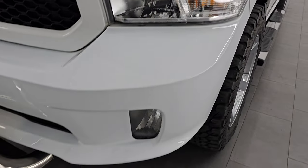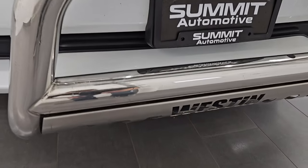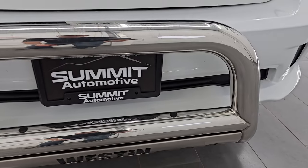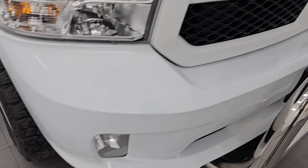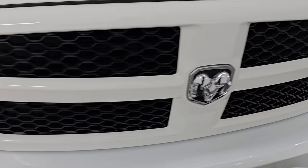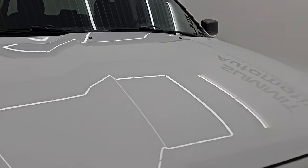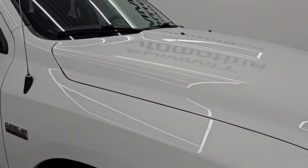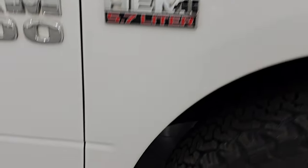Front fenders are in excellent condition and the headlights are nice and clear. You get the painted front and rear bumper as part of the Express package, and it comes with a nice Westin bumper guard. I didn't see any dents, dings, or scuffs on that front bumper. The grille is in excellent shape as well, and the hood is in excellent condition — no major dents or dings. Body-wise, this truck is extremely clean all the way around.